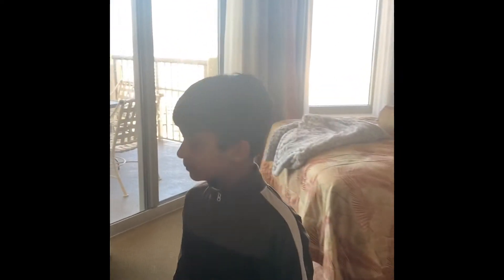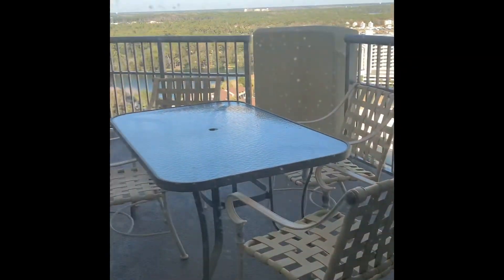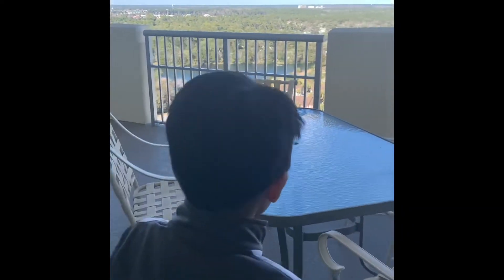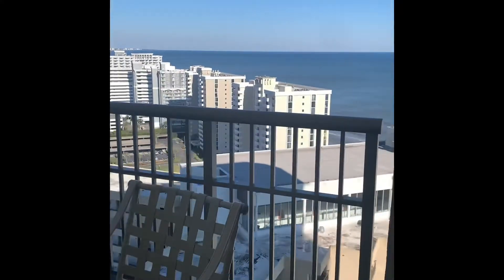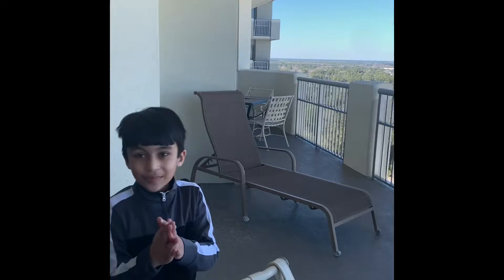Do you want to show the view? The view is very nice. It's here on almost the biggest floor, so let's see the view. Which floor are you on? The 21st floor. Wow! It's so cold!